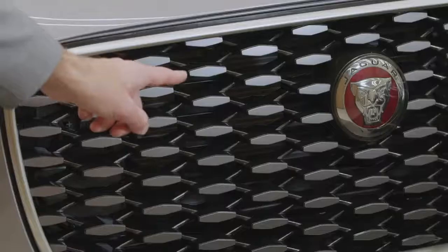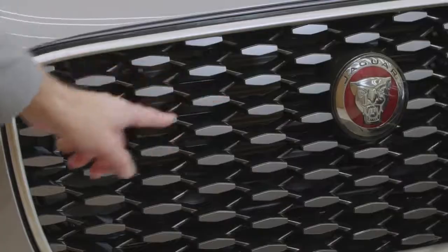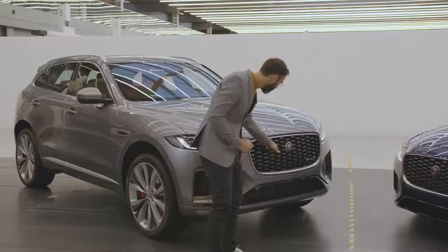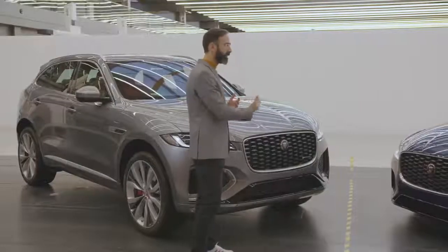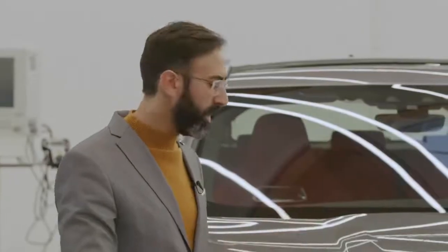The grille mesh is completely new and the diamond faces are actually chrome-tipped as well. Tell me if I'm being silly here but I recognise that shape. Yeah, good spot. The shape of the diamonds themselves actually originates from the original Jaguar heritage logo. So again, just getting that authenticity to the design and the detail and giving it a bit of a story and a unique Jaguar feel.